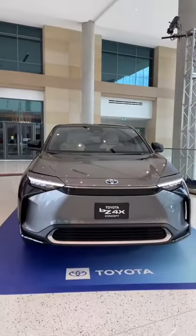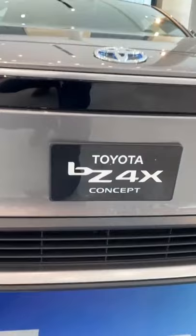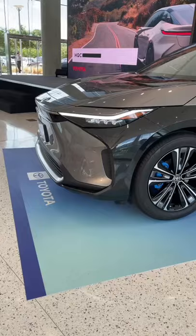Toyota is getting into the electric car game a little bit late, but they've finally shown us a concept that proves they're working on an all-electric model. This is the BZ4X — it stands for Beyond Zero, and the 4X stands for All Wheel Drive.